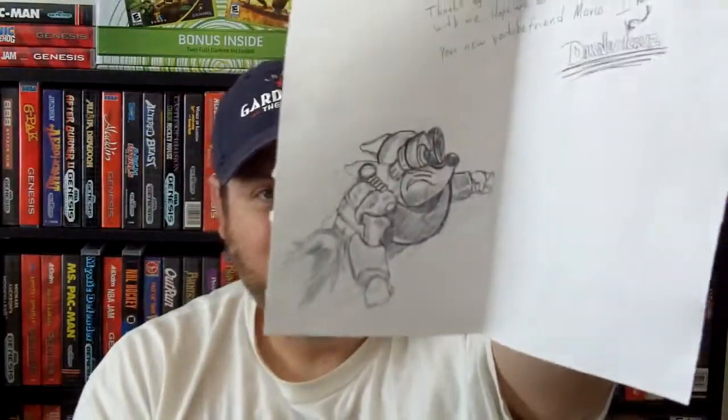Oh wow, here's the note. It says: 'Thanks again for trading with me. Hope we do it again. Your new YouTube friend Marco' — I mean Daredevil Cruise. And he did a really cool drawing here of the character from Rocket Knight Adventures I think. It's really good artwork, it's really cool. I'm going to be saving that.